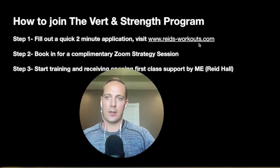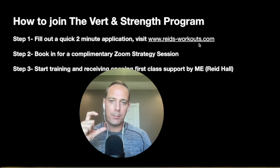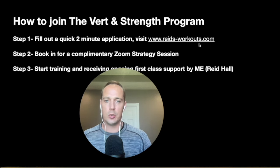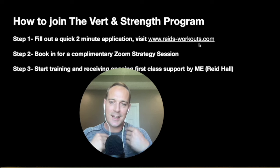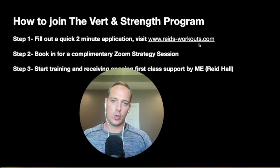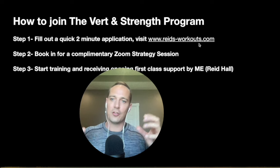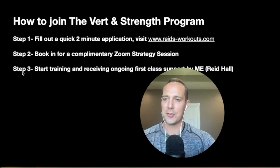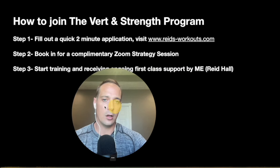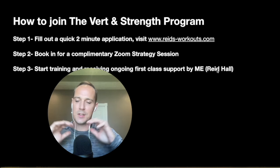What are the steps to join the Vert and Strength program? Step one: fill out a quick two-minute application at reads-workouts.com. Step two: after filling out the application, you'll be redirected to book a complimentary Zoom strategy session with me. During that call, we'll discuss your goals, training experience, and injuries — I want to get to know your situation. We'll strategize together about the best process for you to make a big vertical and strength improvement. After the Zoom call, you can decide whether to move forward. Step three: start training and receive ongoing first-class support.